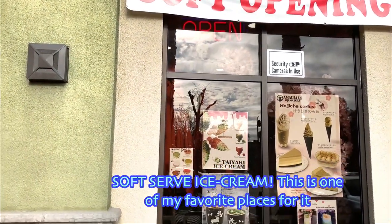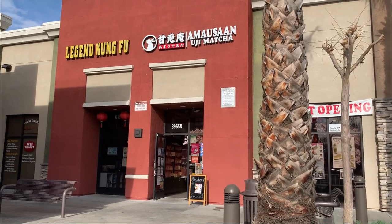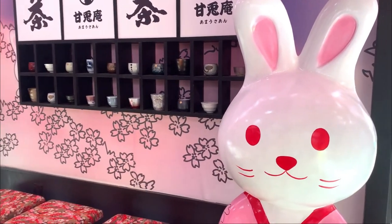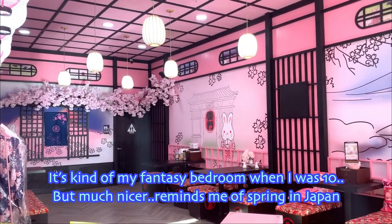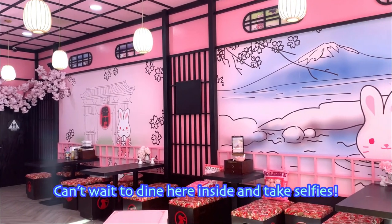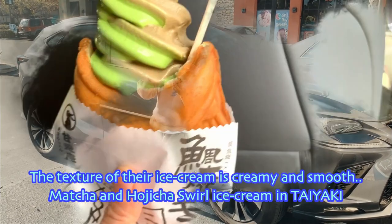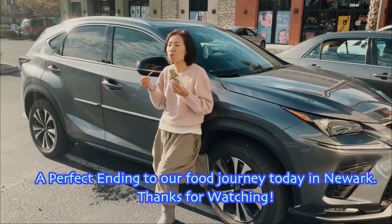Soft serve ice cream — this is one of my favorite places for it. I am immediately drawn to this adorable bunny mascot and all-pink Japanese style interiors. It's kind of my fantasy bedroom when I was 10, but much nicer — reminds me of spring in Japan. Can't wait to dine here inside and take selfies. The texture of the ice cream is creamy and smooth: matcha and hojicha swirl ice cream in taiyaki. A perfect ending to our food journey today in Newark. Thanks for watching.